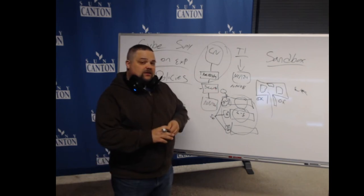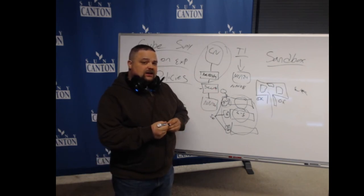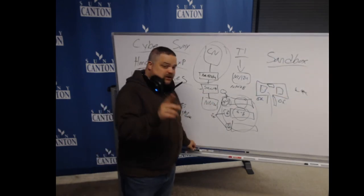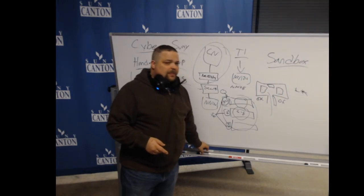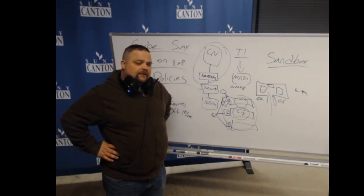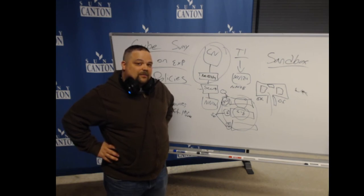Thank you for your time. I appreciate it. Any questions, feel free to reach out to me — this is a casual conversation. If you want to contact me on a professional level, my office is Neveldine North 119. I can be reached at snow117@canton.edu. I look forward to serving the cybersecurity program in the fall, in the spring, and continuing from now. Thank you and have a good day.